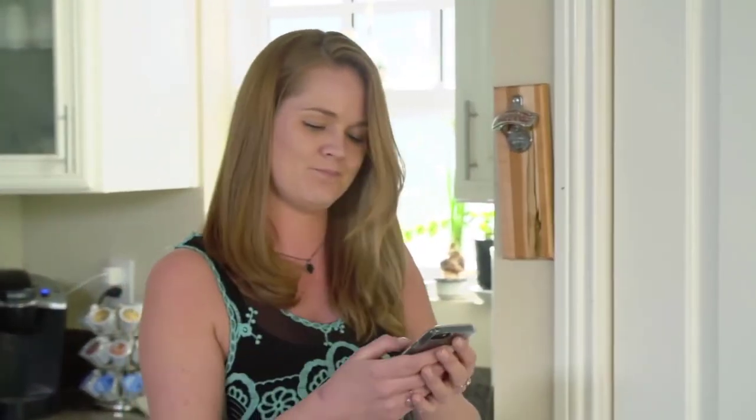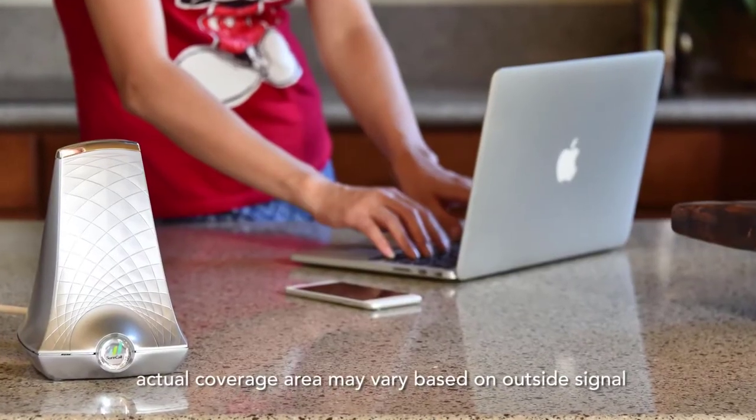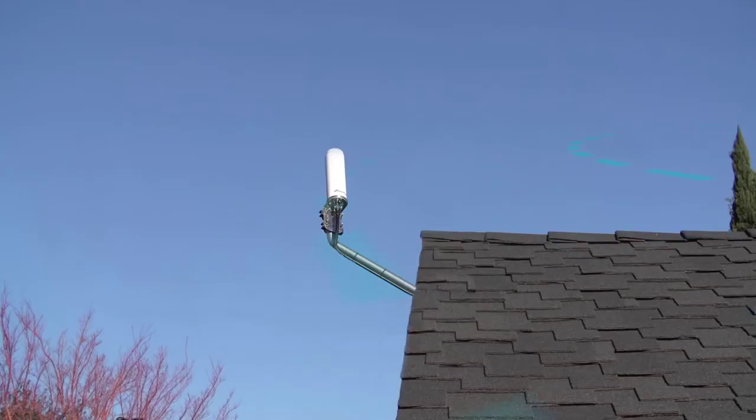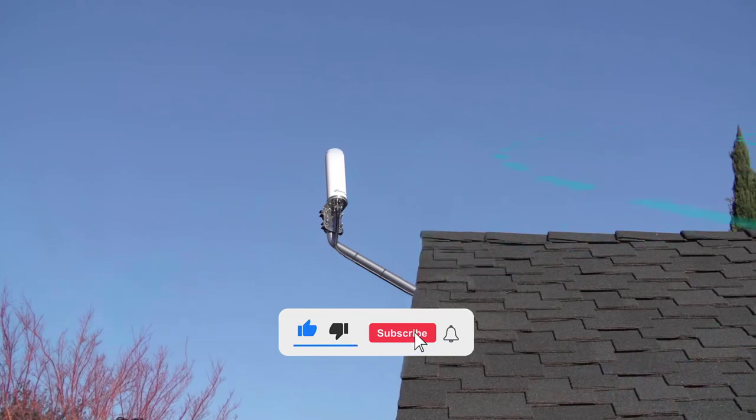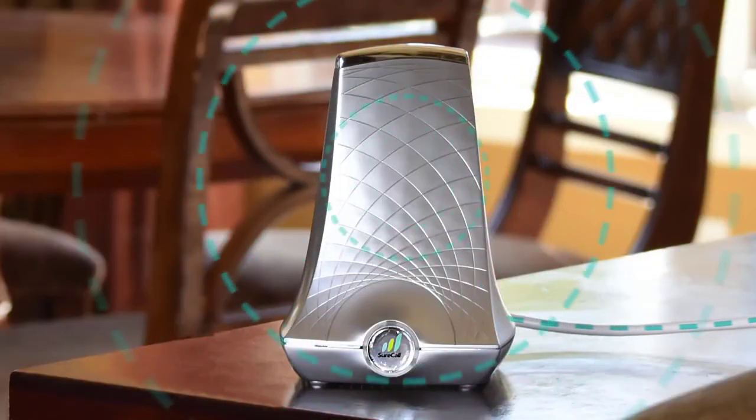With people eliminating their landlines, having a clear and consistent cell phone signal in your home is essential. Introducing the Flare by SureCall — a cell phone signal booster that amplifies the signal to your cell phone in an area up to 2,500 square feet. An outside antenna receives cellular signals sent from a cell tower and transmits it to the Flare, which then amplifies the signal and broadcasts it throughout the coverage area.